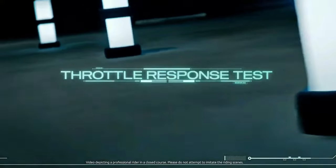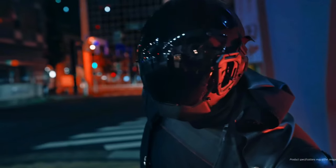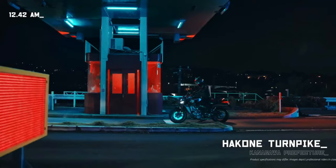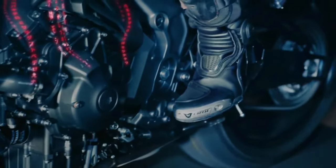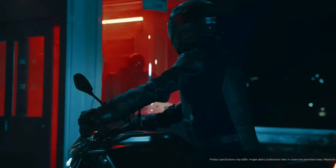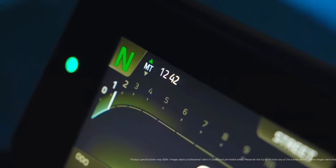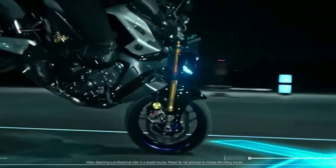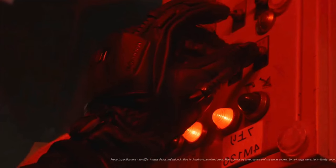Frame: the frame of the MT-09 YAMT has been optimized for strength and lightness. The use of advanced materials and construction techniques results in a chassis that is both robust and agile, enhancing handling and stability. The bike is equipped with lightweight alloy wheels and high-performance tires, ensuring excellent grip and stability and allowing for confident cornering and precise maneuverability.